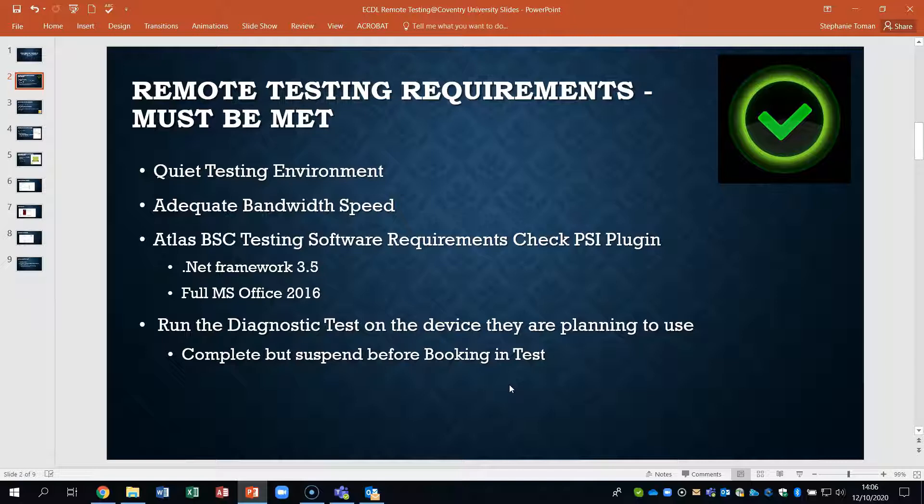What you also need to do on Chrome is run your diagnostic test on the device you're planning to use and complete it, but suspend it before booking a test. In other words, you have to run the diagnostic to show that you can use it on the medium you're being tested with, and that has to happen before you can book your test. If on the day anything doesn't meet requirements, then that test will not go ahead and you will need to book it for another time.